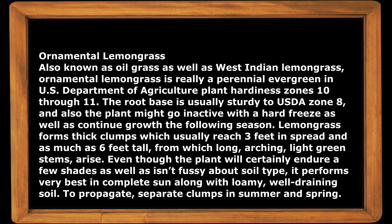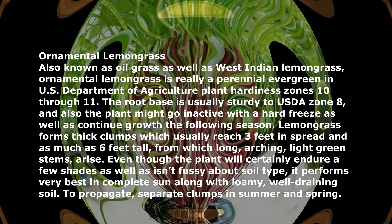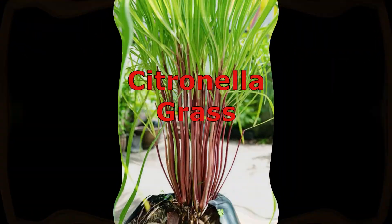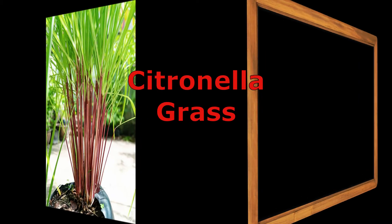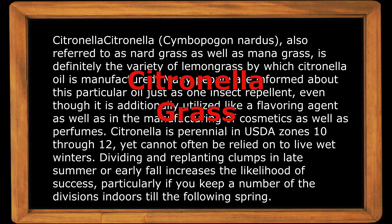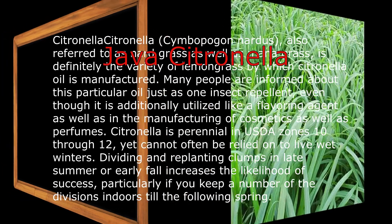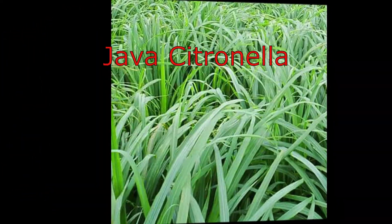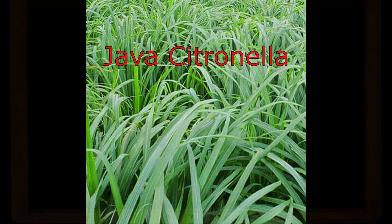Number one is ornamental lemongrass, also known as oil grass or Indian lemongrass. Next is citronella grass — Cymbopogon nardus, also referred to as nard grass or mene grass — which is the variety of lemongrass from which citronella oil is manufactured.